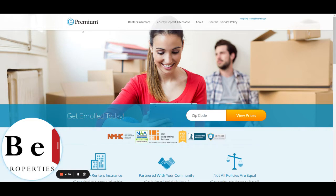To begin, click on ePremium.com, then click on Resident Enrollment at the top of the page.